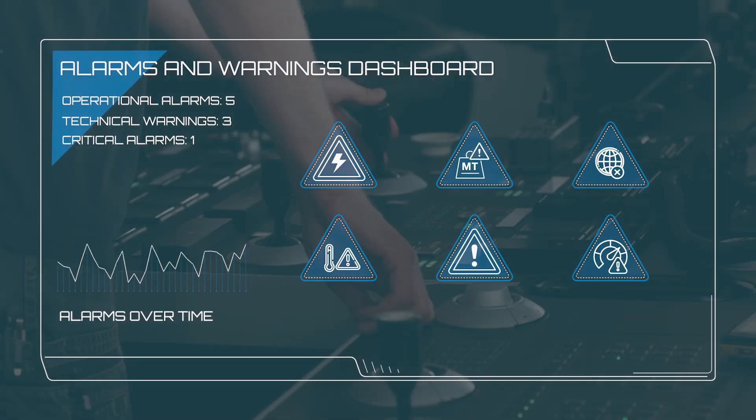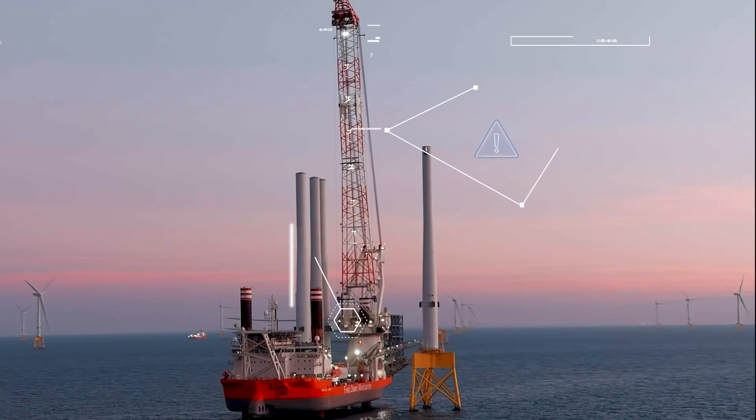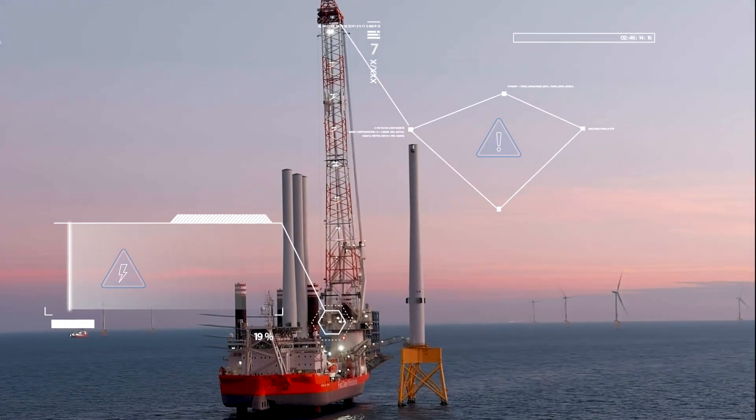The dashboard delivers operational insights, helping identify event patterns for improvement, and track alarms over time to prevent downtime and improve performance.